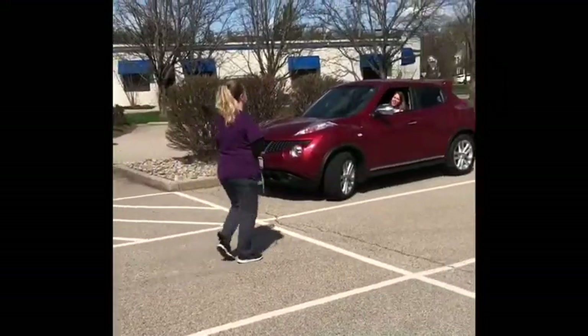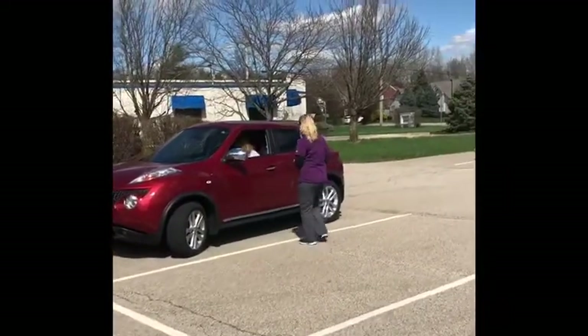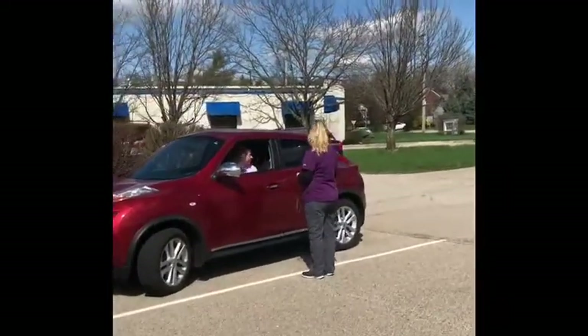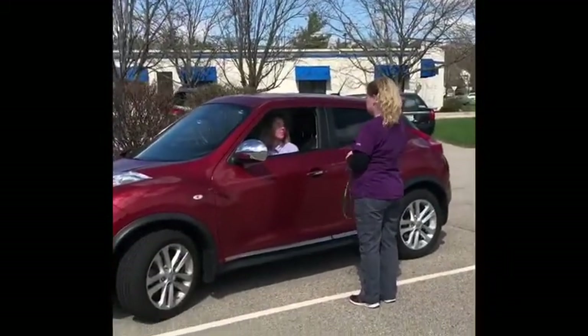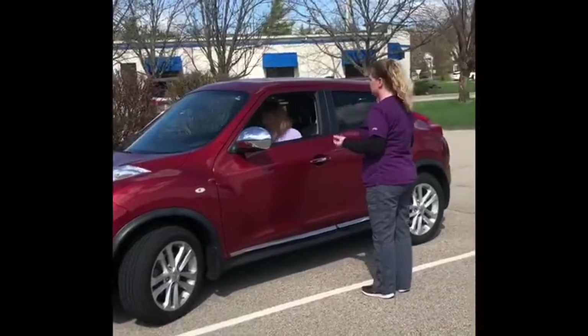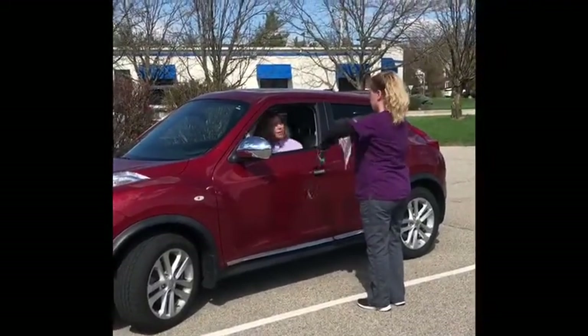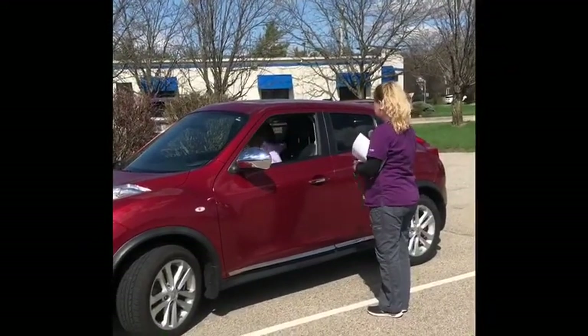The staff member greets me: "I haven't seen you in such a long time, how are you?" They confirm Kaylee's here for foot licking and ear scratching, ask if I filled out my paperwork ahead of time, and then ask me to take her leash off so they can use their own leash.